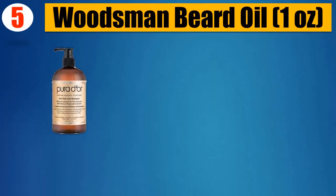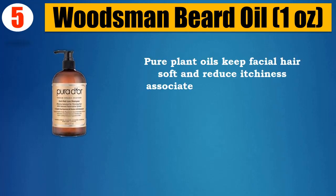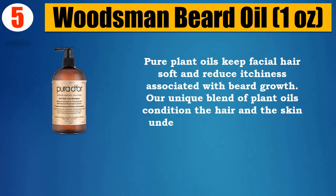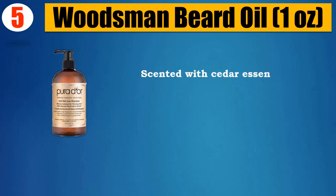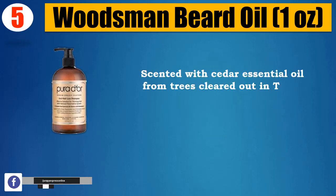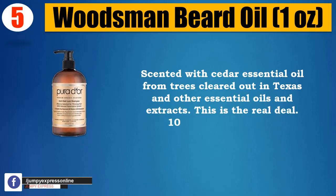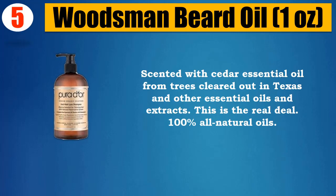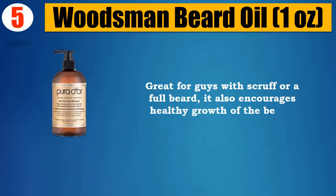Woodsman Beard Oil, 1 oz. Pure plant oils keep facial hair soft and reduce itchiness associated with beard growth. Our unique blend of plant oils condition the hair and the skin underneath without clogging pores. Scented with cedar essential oil from trees cleared out in Texas and other essential oils and extracts. 100% all natural oils. Great for guys with scruff or a full beard, it also encourages healthy growth of the beard.